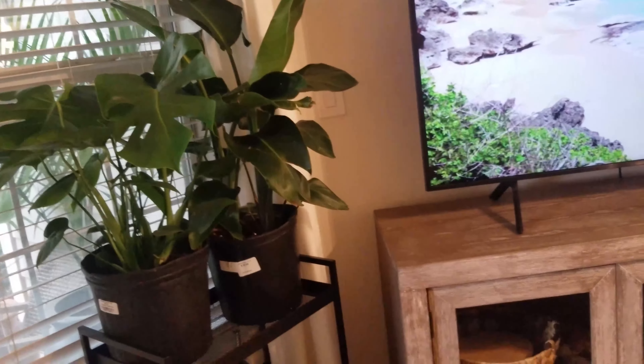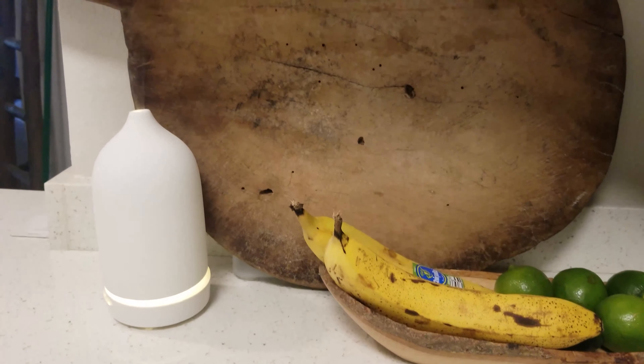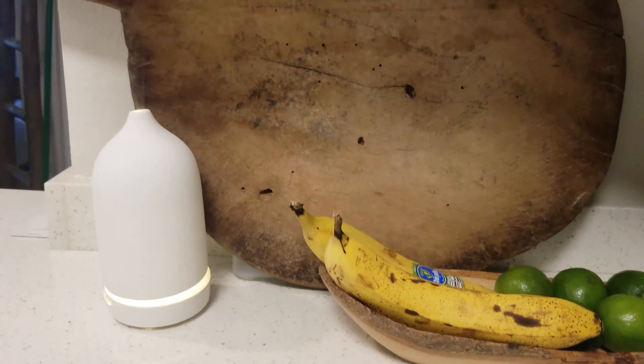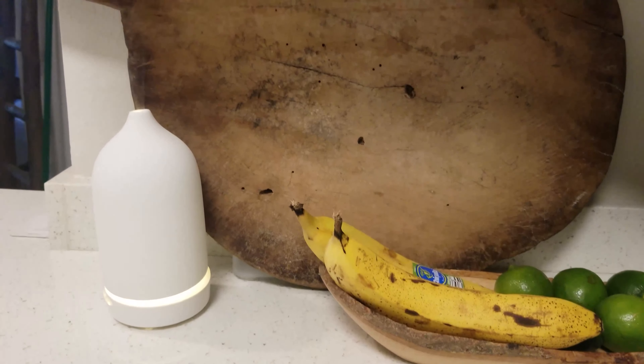And then I got two new babies, and I'm going to try to nurse them back to health the best I can because they look a little rough, but they're gorgeous. Look how beautiful they are though. This one's the Bird of Paradise. Trying to keep it out of reach of this guy because he likes to eat leaves. I looked it up to see if these were okay for pets and I still don't really know for sure. I don't think so, so I'm trying to keep it out of his reach. If you know, leave a comment down below.